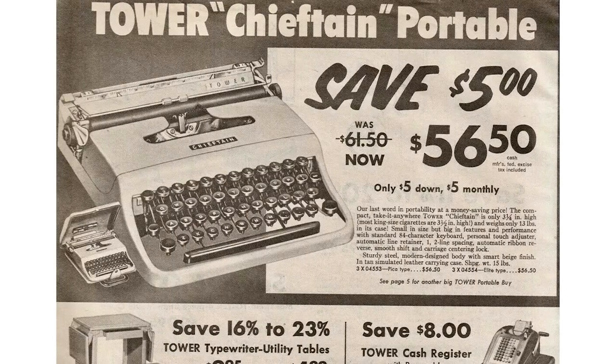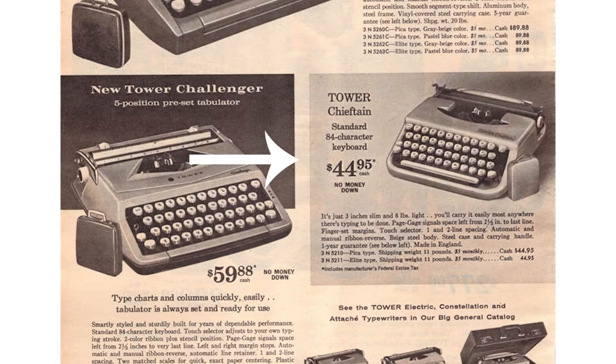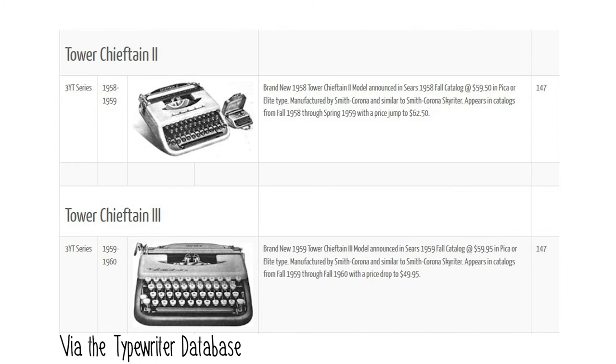One example of this would be the Tower Chieftain. The Tower Chieftain was actually announced in the catalog in about 1956, in the Olivetti Lettera 22 body style. It was manufactured by Olivetti and sold as a Tower typewriter. They sold these from about 1956 to 1958. Then the Tower Chieftain disappeared for a while until about 1962, when they re-released the Chieftain but in a different body style — this time manufactured by Smith Corona, and it looks a lot like a Smith Corona Skyrider.